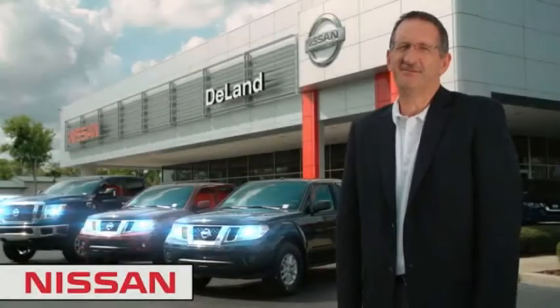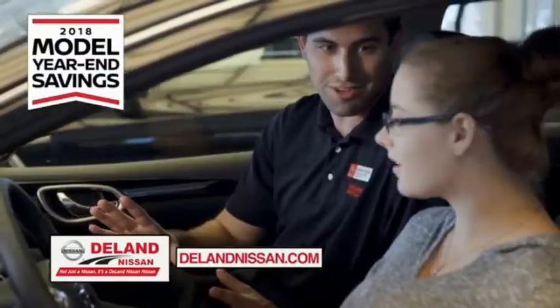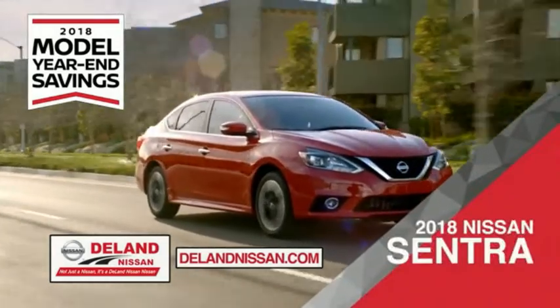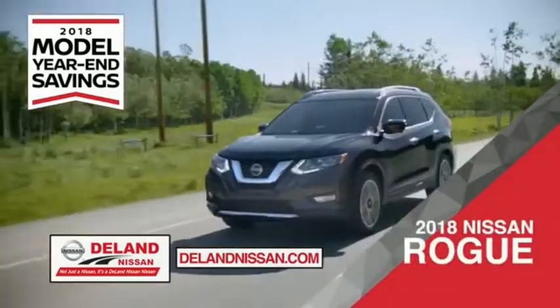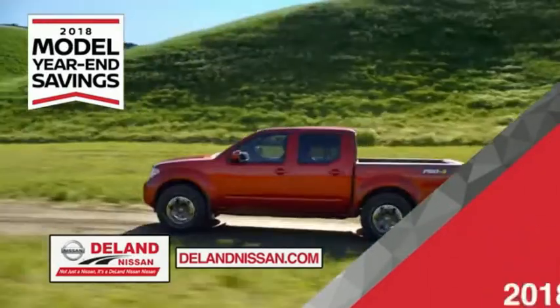I'm Kurt. Before you buy, give us a try. Get ready to play big and save big with DeLand Nissan during the 2018 model year savings event. Save on the 2018 Nissan Sentra, impressively styled and crafted just for you, or the family-friendly SUV crossover — the 2018 Nissan Rogue or Rogue Sport.